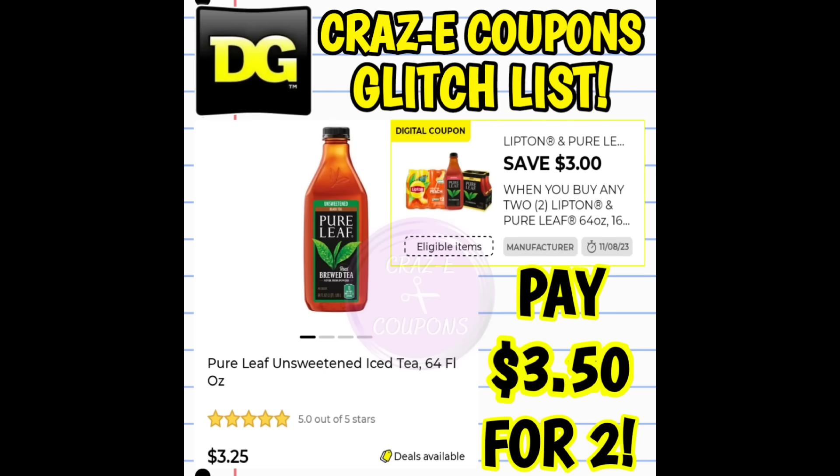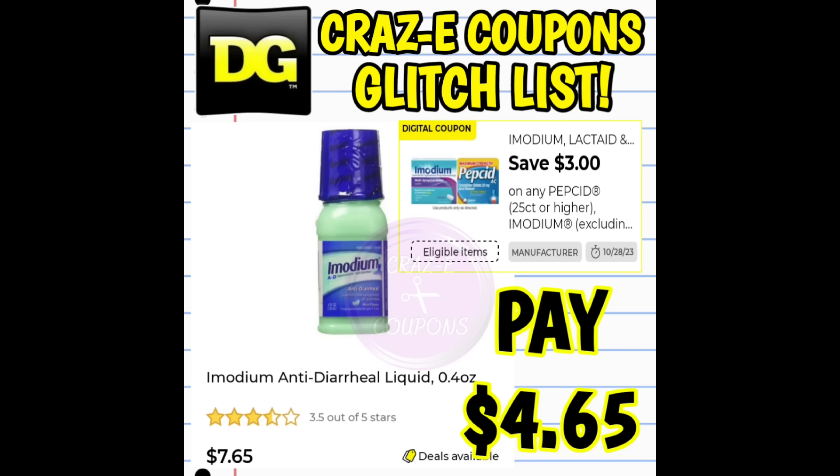Next, we have a digital coupon for $3 off when you purchase any two Lipton products and a Pure Leaf product. But this coupon is glitching — pick up two of the Pure Leaf 64-ounce teas priced at $3.25, and after the coupon you pay $3.50 for two. Next, we have a $3 off one digital coupon for Imodium products, glitching on the 0.4-ounce bottles priced at $7.65 — after the coupon you pay $4.65.